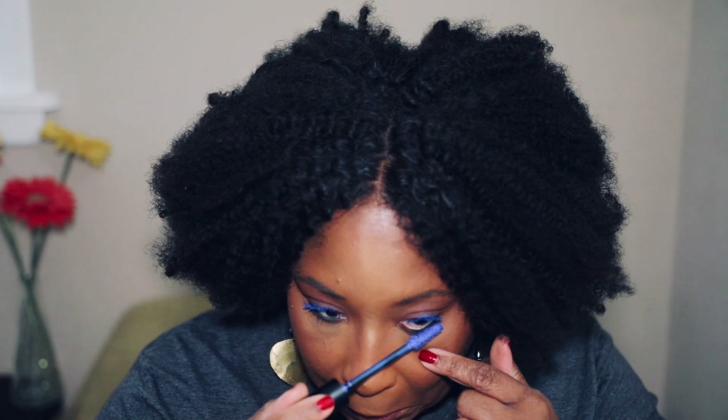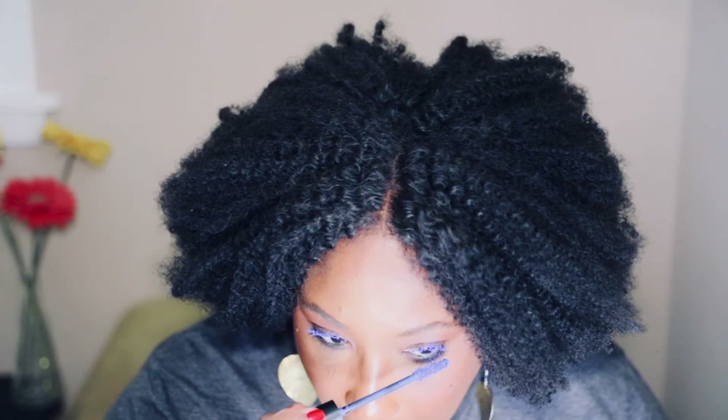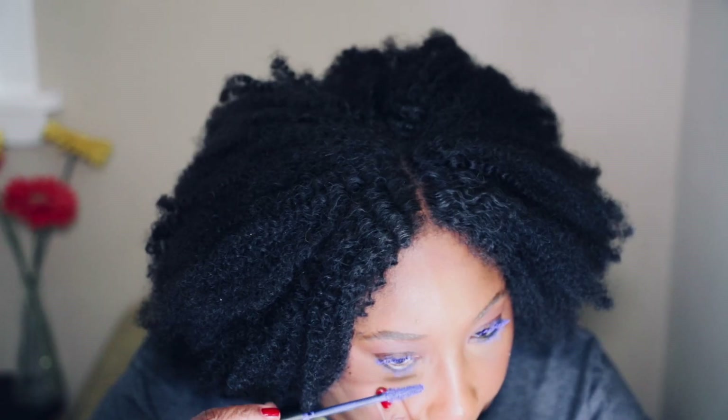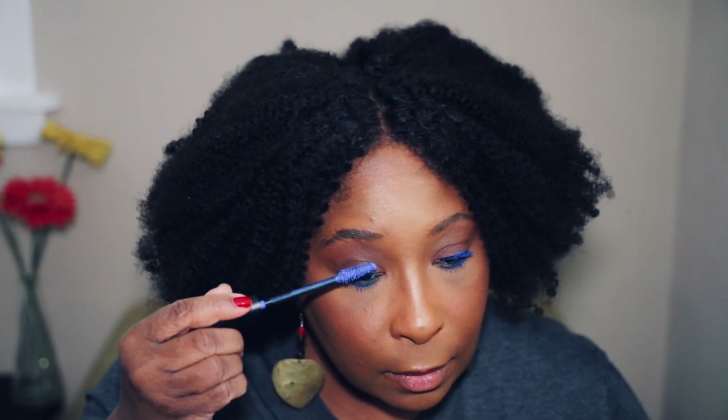We're going to work on the bottom lashes — I'm not going to use any primer on the bottom lashes because I really don't put a lot of product there. We're going to go back in and see if this side is dry so we can get that pull. And this is our colorful mascara using the Yves Saint Laurent Lash Clash Extreme Volume Mascara in the shade Electric Blue. What do you guys think? I think it looks really, really pretty.